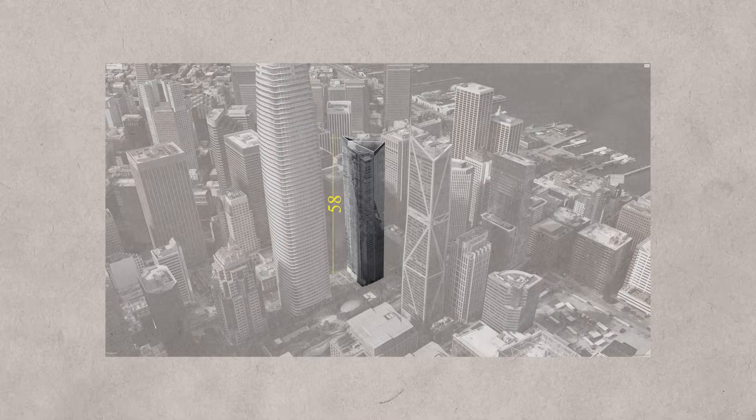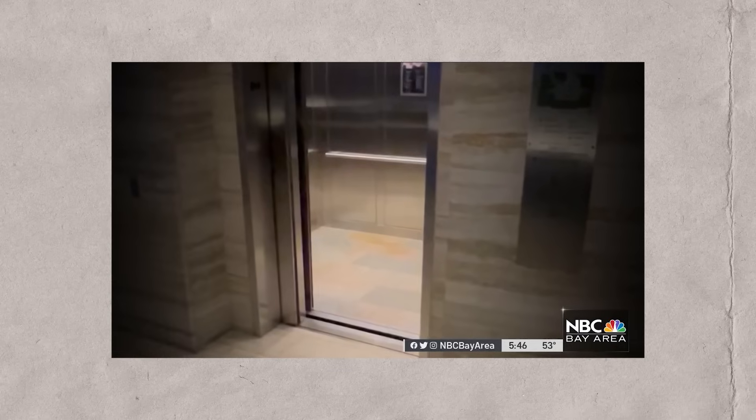This might not sound like a lot, but for a tower that's 58 stories this could have damaging effects to the building services. Experts have reported that if the tilt continues and reaches 40 inches or more, this will have damaging effects to the elevators and plumbing as well. So it's a race against time to fix the issue.